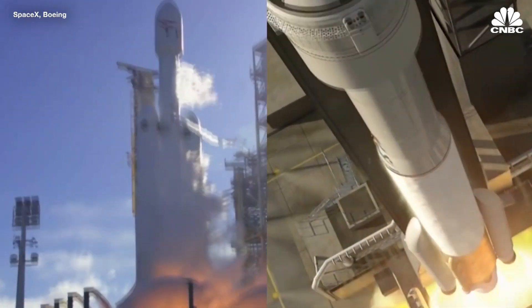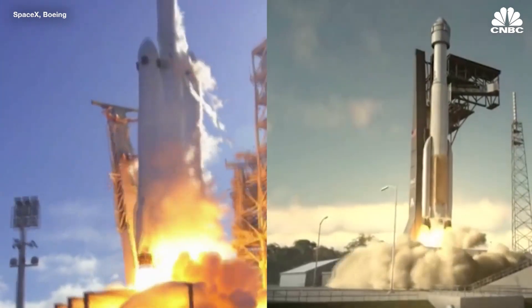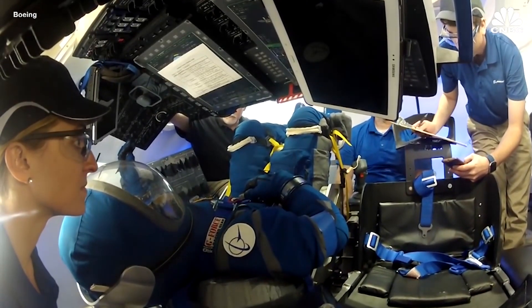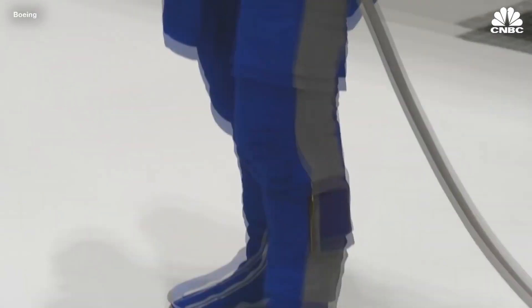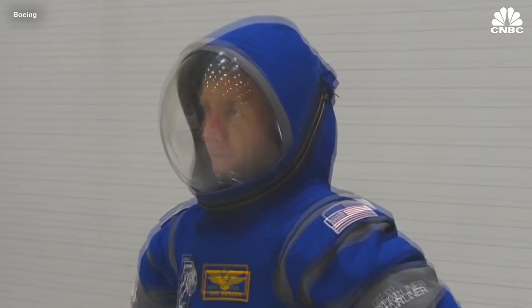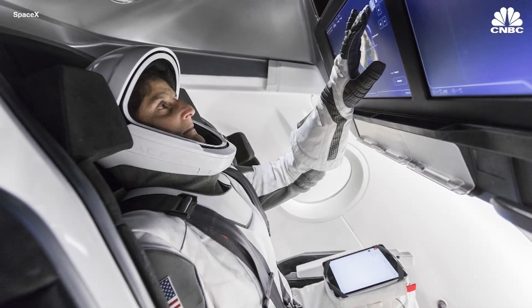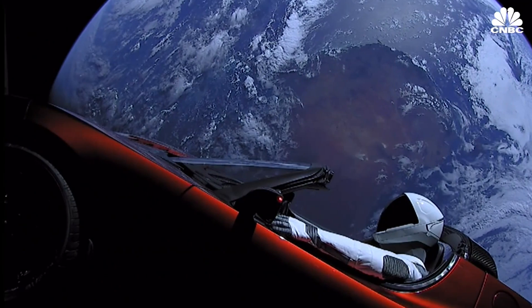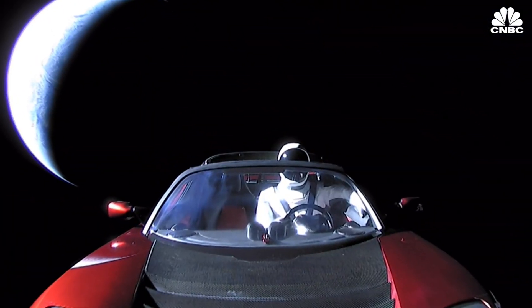SpaceX and Boeing have been racing to get a crew in orbit, which may happen by the end of 2018. Both have revealed designs for passengers staying inside the capsules. Travelers on Starliner will wear suits by industry titan David Clark. But SpaceX developed its own suit for Dragon — a prototype of which Elon Musk sent into space with Starman aboard his personal Tesla Roadster in February 2018. It took us three years to design that spacesuit. It was real hard.